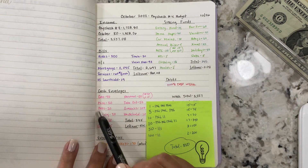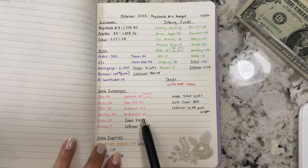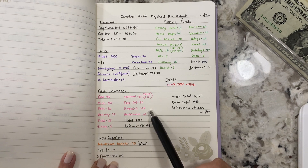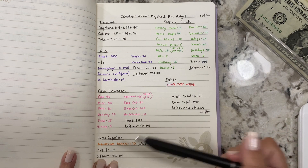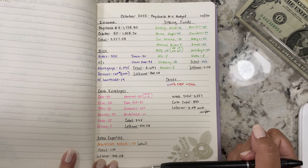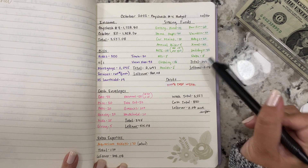I'm stuffing $345 into our cash envelopes. An extra expense: we are going to the aquarium the first weekend of November for my nephew Jace's birthday, so that's $170 for tickets. I was going to add it to the fun envelope, but I'm going to pay for them online, so there's no point in adding it and just taking it right back out.